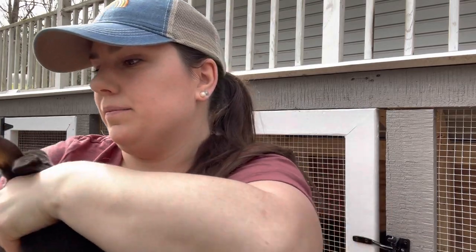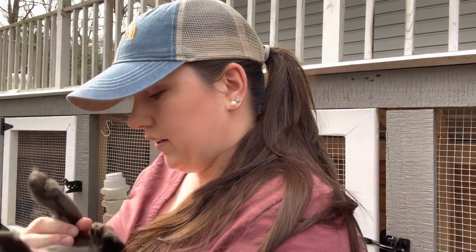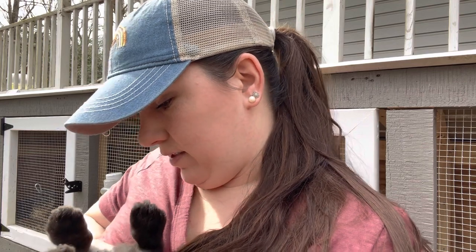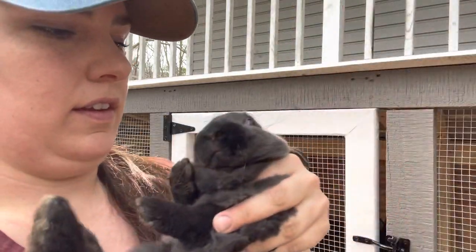I'm pretty sure this guy is my buck — I think I have three. He really doesn't want me to hold him upside down. They'll throw fur when they get nervous. Yes, this guy is definitely a buck. See how much more that protrudes out. So I'm going to tag him — he'll be number two. I'm just using a red Sharpie. You can clearly see the number three in his ears.